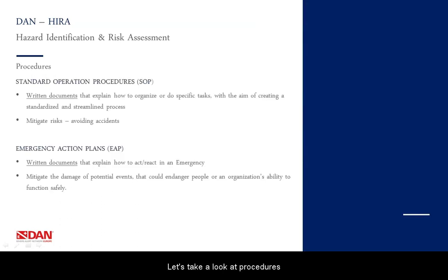Let's take a look at procedures. Procedures can be standard operational procedures or diving emergency action plans. Standard operational procedures are written documents that explain how to organize or perform specific tasks, with the aim of creating a standardized and streamlined process — here we mitigate risk and avoid accidents from happening. Emergency action plans are also written documents, but they explain how to act or react in an emergency, mitigating the damage of potential events that could endanger people or an organization's ability to function safely.